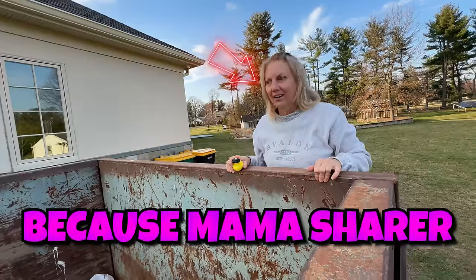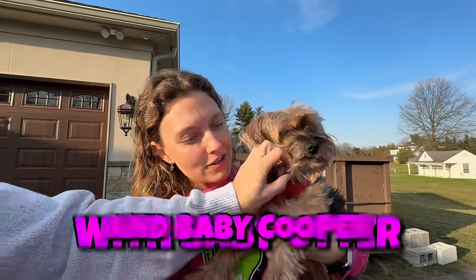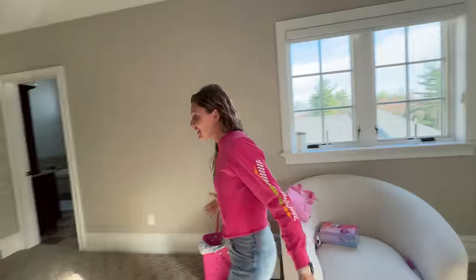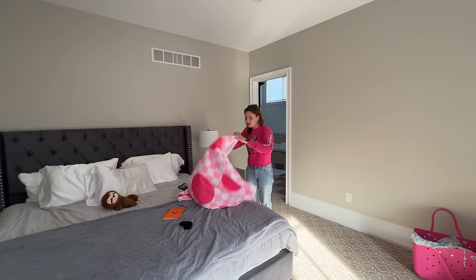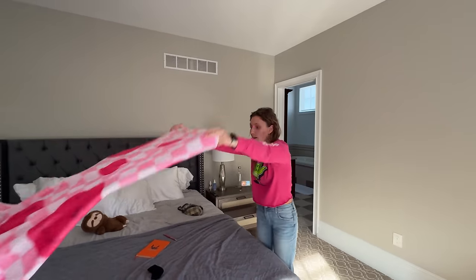Sharers, today is going to be such an awesome day because Mama Sharer is coming to visit me with baby Otter and baby Cooper. Coopy! In fact, they are about five minutes away so I need to clean up my room. I cannot have guests over, especially if my mom sees my room is a pigsty.